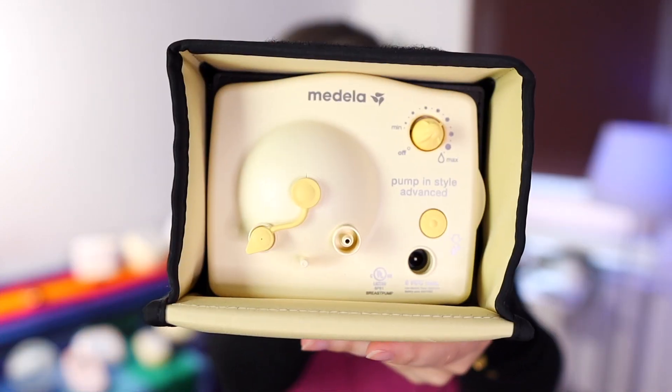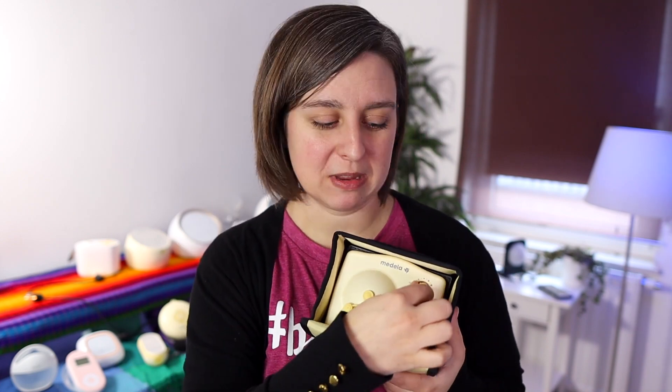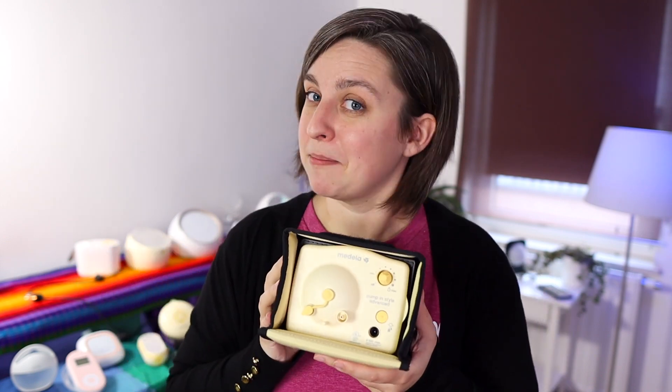Number 11 was the Medela Pump and Style, the original. This one was also a little interesting to me — it might have actually been louder at a slightly lower level, like eight or so. You can't really tell because it's just a dial on this pump, but anyway, number 11: Medela Pump and Style.